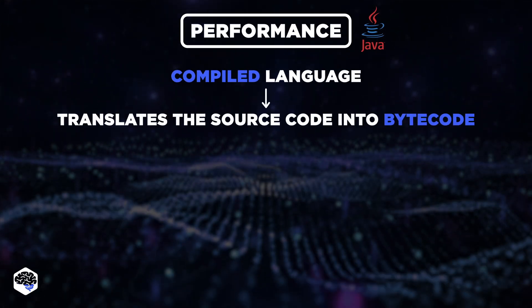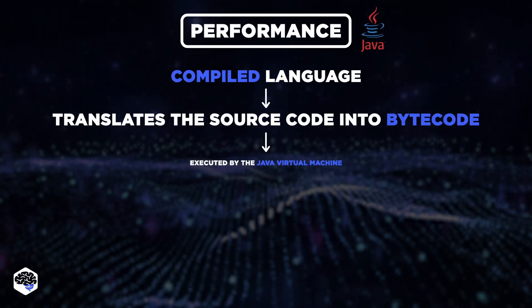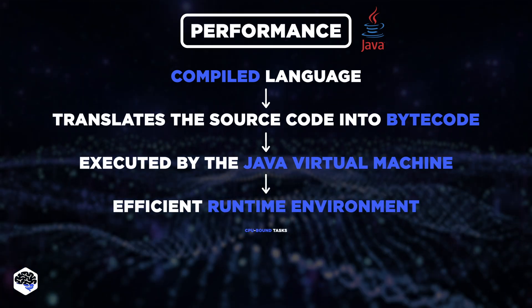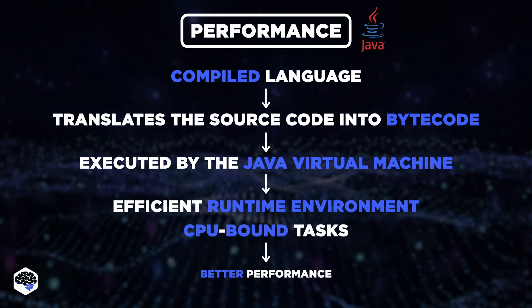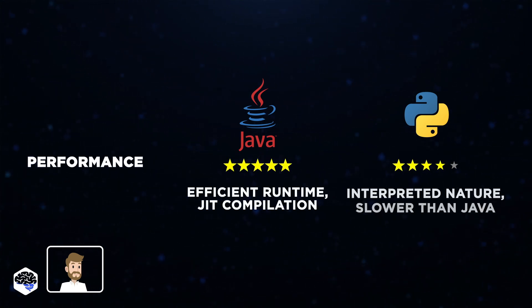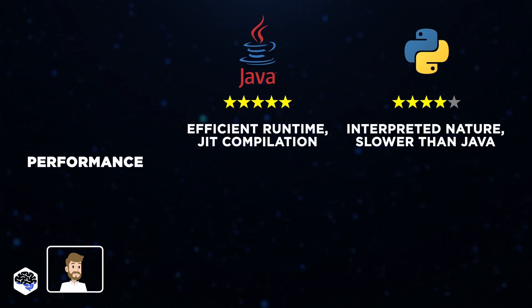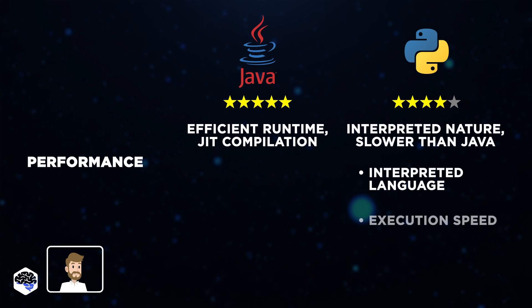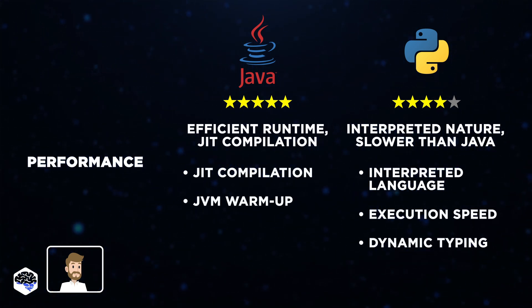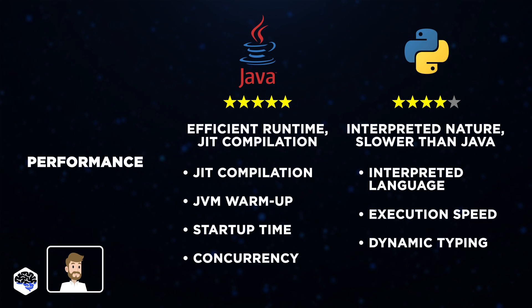Unlike Python, Java is a compiled language — it first translates source code into bytecode, which is then executed by the Java Virtual Machine. Thanks to its efficient runtime environment and CPU-bound task handling, it turns out faster than Python. Based on this, I give 5 for Java and 4 for Python. Yet there might be a twist: while interpreted languages are typically slower than compiled ones, factors like JIT compilation, JVM warm-up, startup time, concurrency, and stack overflow errors need consideration. Performance evaluation in each scenario is crucial.